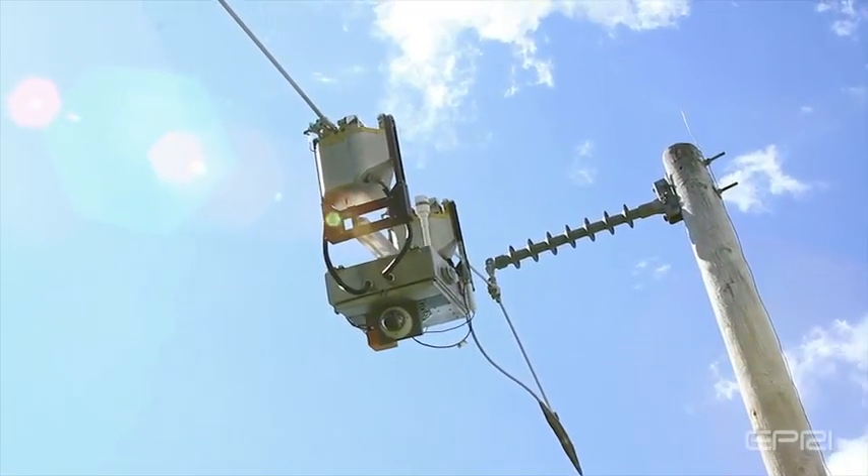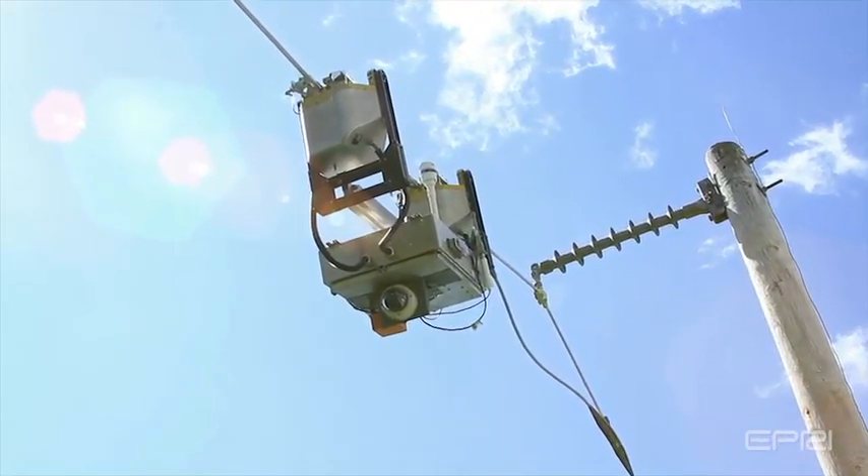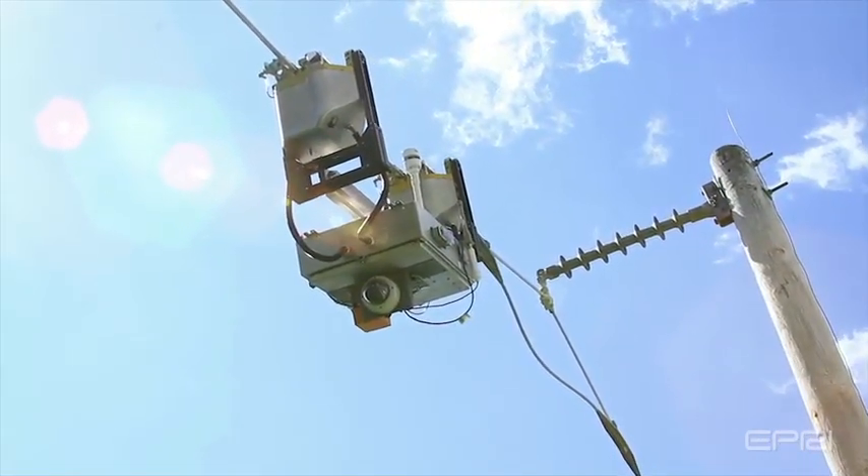A previous video outlines the mobility and inspection concept in detail. This video provides an update on progress in the development.